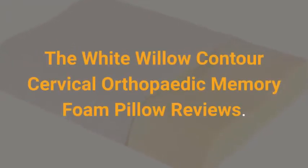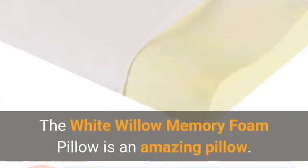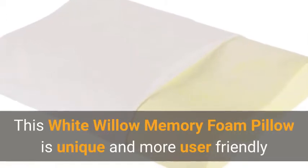The White Willow Contour Cervical Orthopedic Memory Foam Pillow review. The White Willow memory foam pillow is an amazing pillow — unique and more user-friendly than other similar products found in the market.